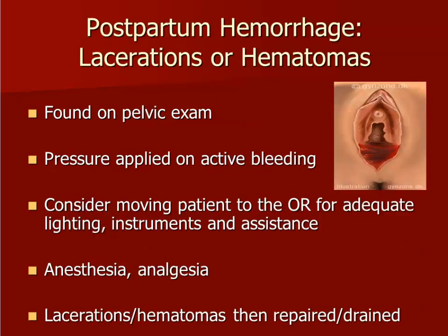If the uterus is already noted to be firm on examination but significant bleeding persists, the clinician should perform a careful evaluation of the vagina and cervix for lacerations. If a bleeding laceration is identified, pressure should be applied for temporary hemostasis while preparations are made for repair. If a hematoma is present, it will require drainage if it is rapidly expanding or if the patient is hemodynamically unstable from blood loss.